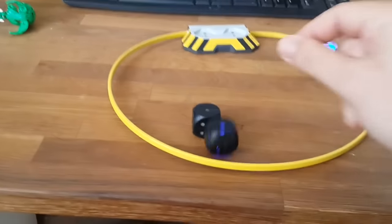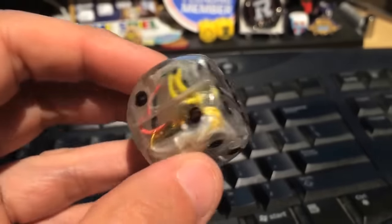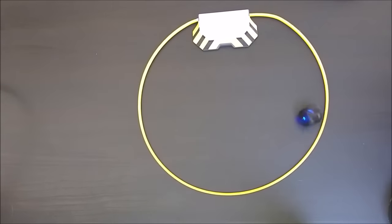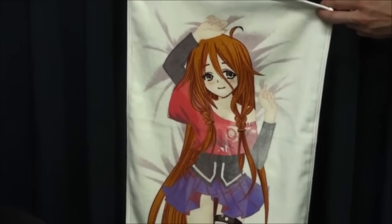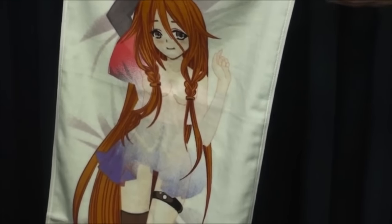Number 99: Boogie Dice. These start rolling when you start clapping your hands. Number 98: Color Changing Towel. It changes its colour when it's warmed up or cooled down.